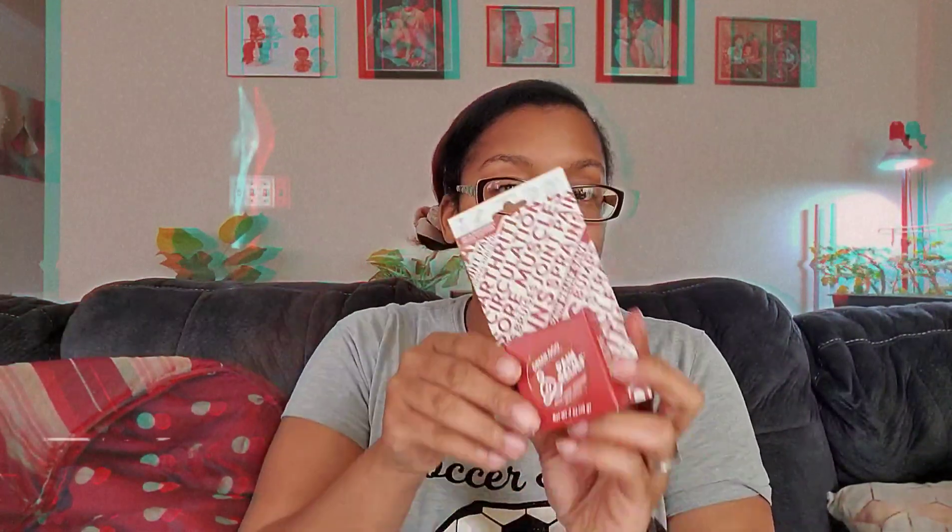The next item is from Green Goo — 'plants with purpose.' We have a pain relief balm made with arnica, ginger, and peppermint. It's seven ounces in a little tin and it's a homeopathic salve. It's a B Corporation, gluten-free. You just rub it on and it helps with your aches and pains.